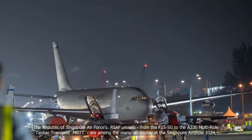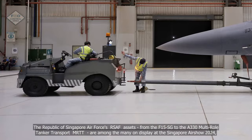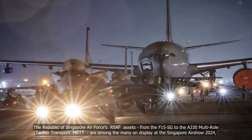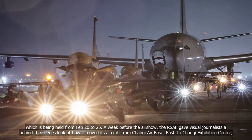The Republic of Singapore Air Force's RSAF assets, from the F-15SG to the A-330 multi-role tanker transport MRTT, are among the many on display at the Singapore Airshow 2024, which is being held from February 20 to 25.